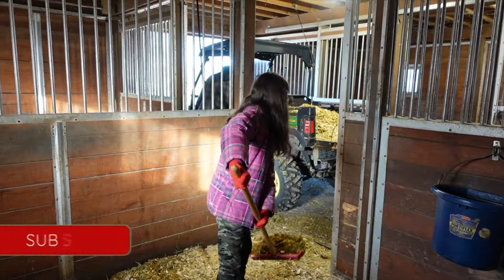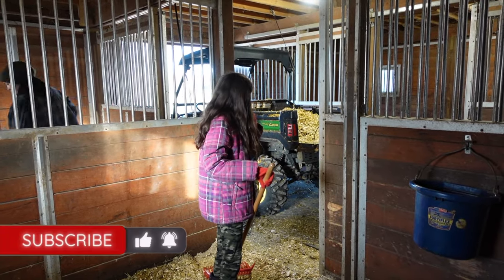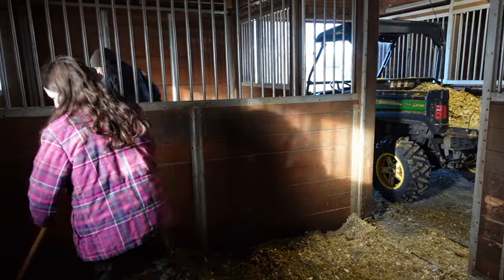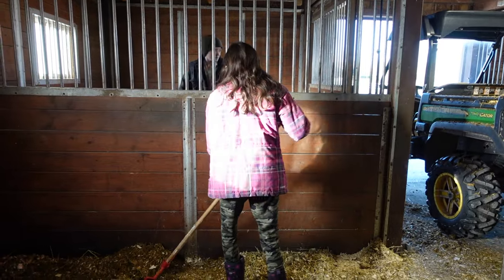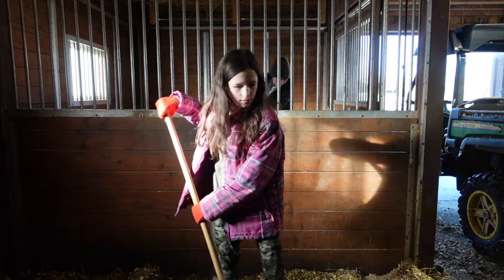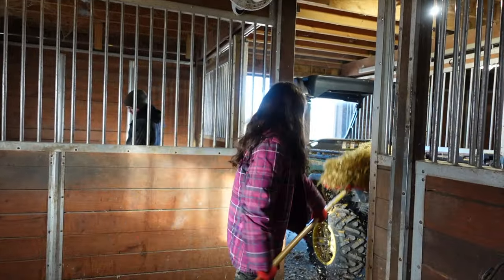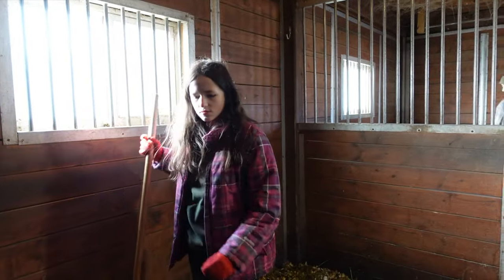Usually during the week we just need one gator load to go dump because we're just taking out the dirty stuff and adding clean shavings. Right now we only have three stalls to do so it doesn't take nearly as long. Foxy's gone, Kyla's sold, and Luna is still at boarding being trained — on ground manners and things like that, just a yearling training program, not riding training. She's still too young for that, just there for a couple of months.